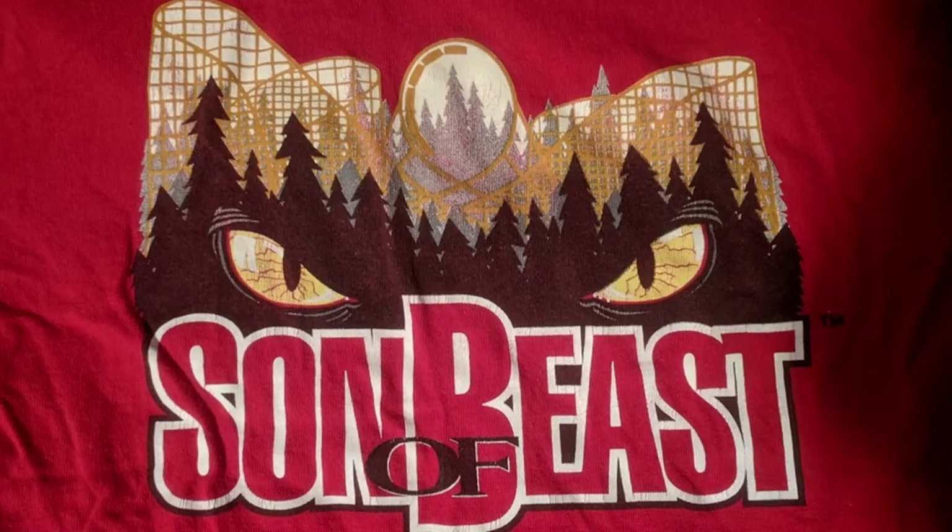The first one I want to talk about is Son of Beast. Typically I don't buy t-shirts for rides that I haven't ridden — I feel like it sort of jinxes it. In the case of Son of Beast, my mom knew I was an avid coaster enthusiast and she bought me this shirt when I was in the first grade. So obviously I wasn't tall enough to ride Son of Beast at that time, and by the time I eventually made it to Kings Island, the coaster had been torn down.